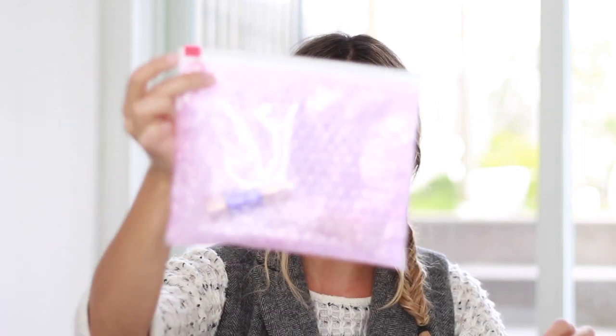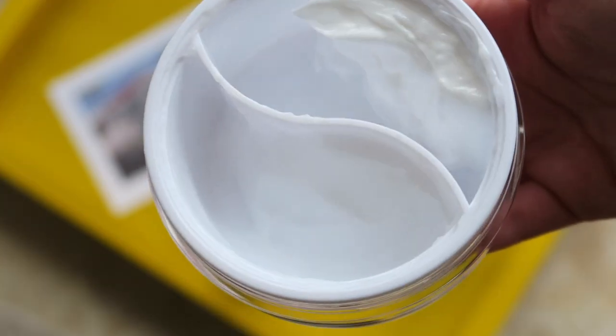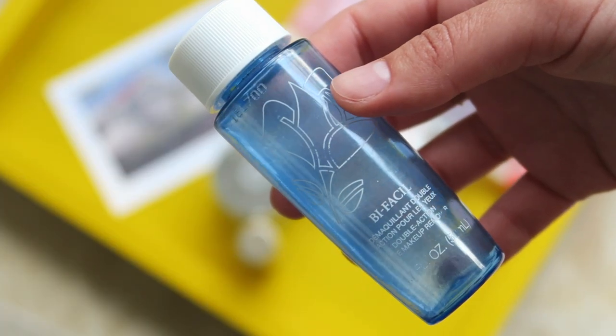I stored most of my skincare in Ziploc bags or this little bag from Glossier just to make sure nothing leaks. For cleanser, I packed the Pixi and Caroline Hirons Double Cleanse. The main reason I bought this cleanser was for this trip — I love the fact that it has a makeup removing cleansing balm on one side and a very gentle cream cleanser on the other side. And just in case I used smoky intense eye makeup, I brought this little Lancôme eye makeup remover. I love this stuff and whenever I see it as a gift with purchase at Sephora, I always add one to my cart.